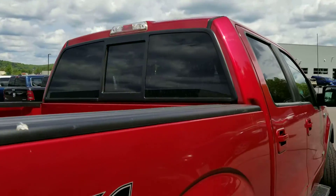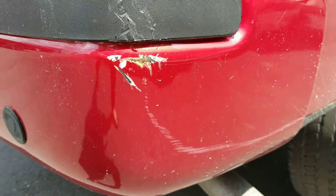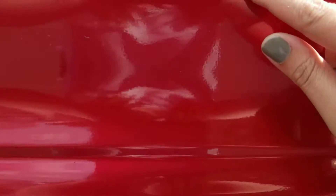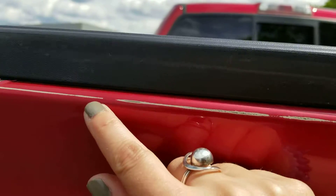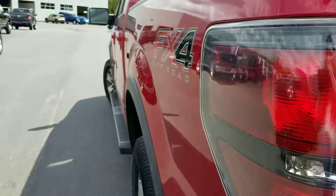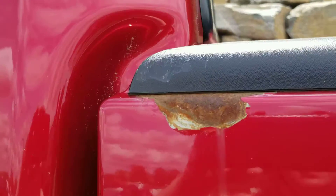It does have a rear sliding window. There's a scratch on the bumper, and the trailer hitch is down low. The tailgate appears to be clean, though there is some paint that looks like it's rubbed off on the tailgate all the way across. I also noticed a scratch on this side and some paint chipping away.